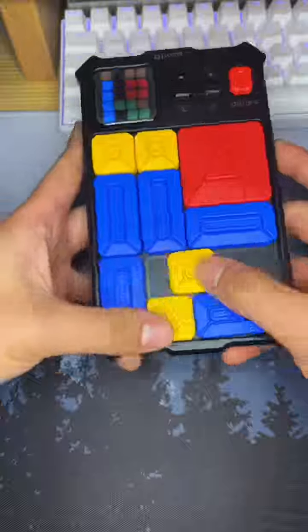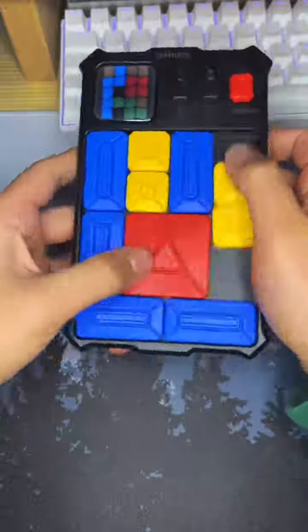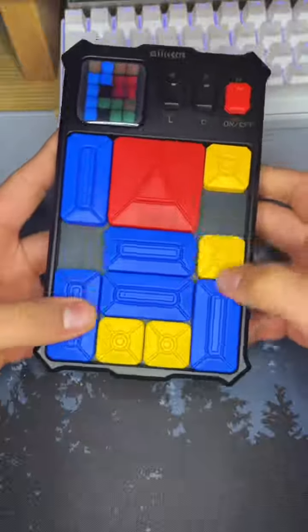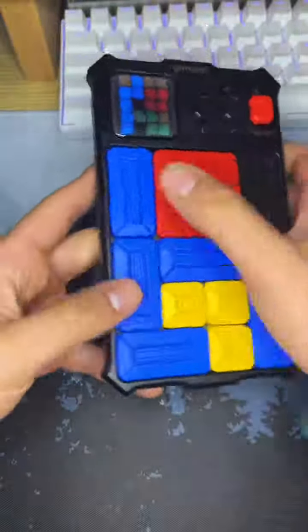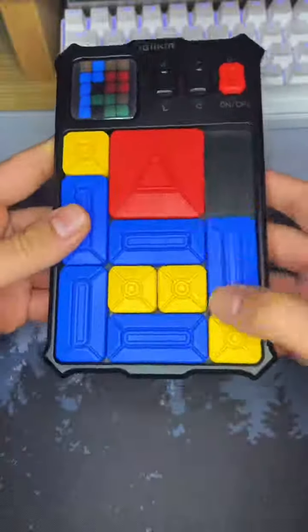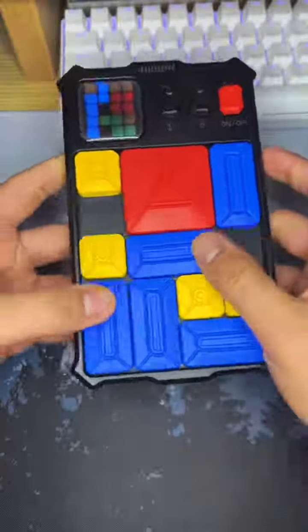Honestly, if I could beat it, then you can too. But I will warn you — the first time I tried to get to this point, it actually took me two months of playing it every single day. And then at that point, it took me a few days to even beat this level itself. So that is why I say good luck.